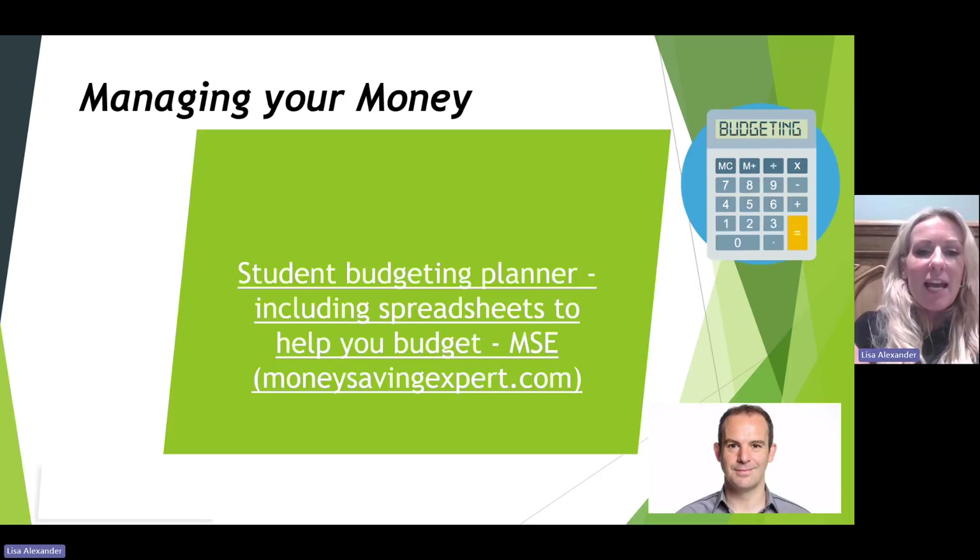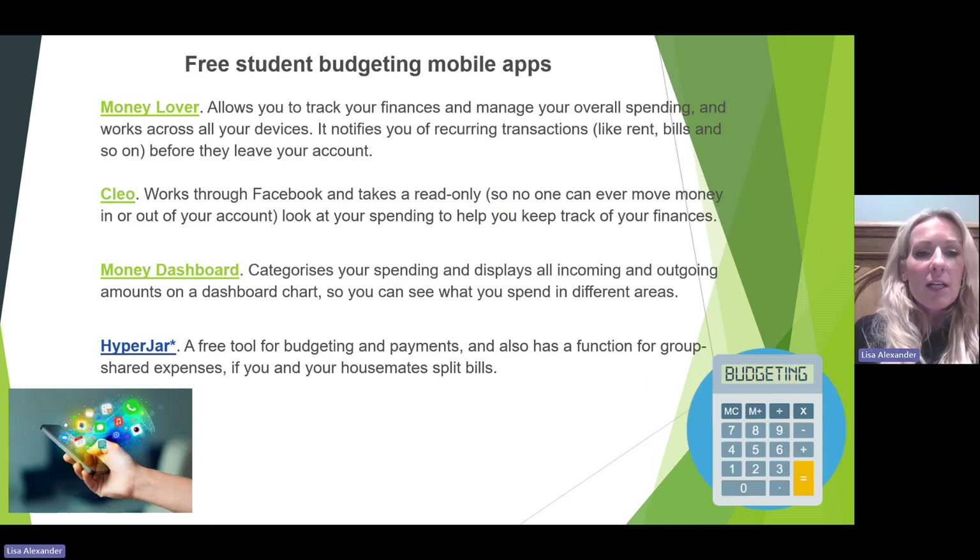The Money Saving Expert website has student budgeting planners — spreadsheets and other ways of budgeting and managing money, with some really great tips. There are also some free student budgeting mobile apps that students may wish to load onto their phone, which can help them keep track of money going in and out of their bank accounts.